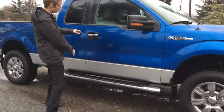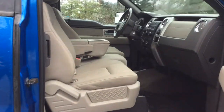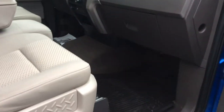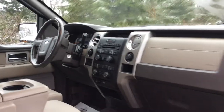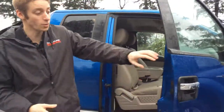Jumping in, you do have the running boards giving you easy access to jump inside and it's a nice clean interior. It has the all-weather floor mats on it. For features, you're getting your power locks, windows and mirrors, cruise control, air conditioning — pretty much everything you'd want in your truck here. It is the extended cab so the door opens up as well.